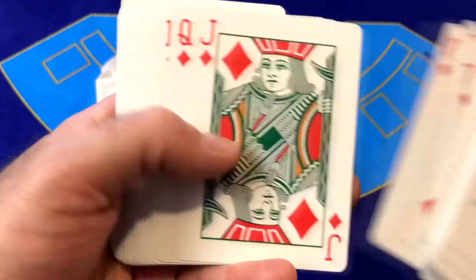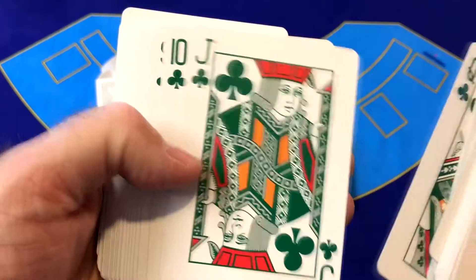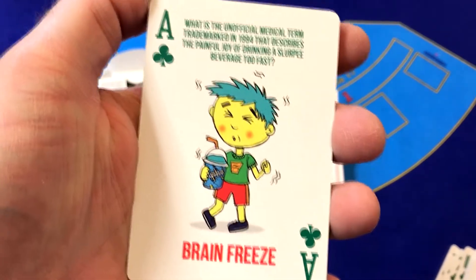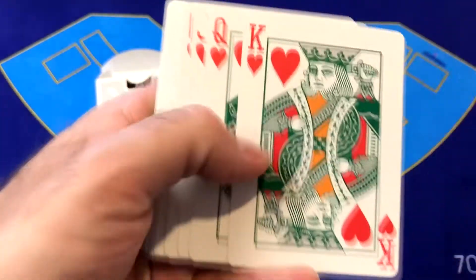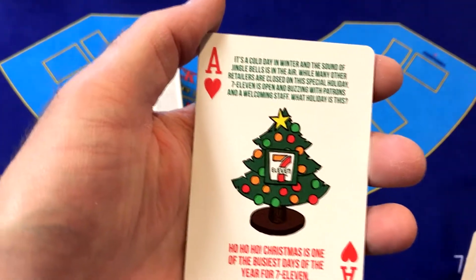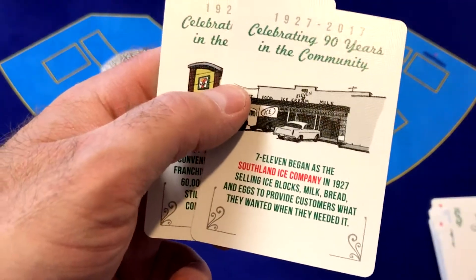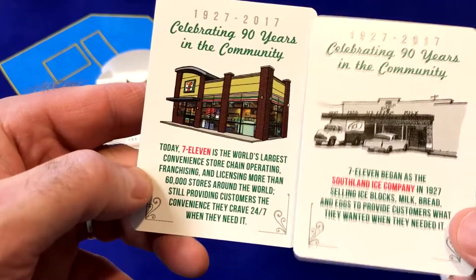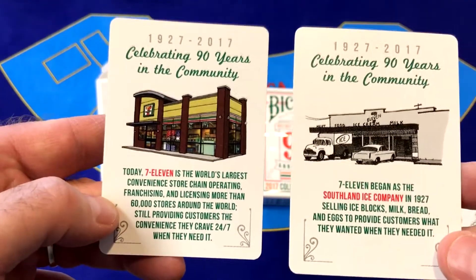Now we get to the red cards — the typical reds in 7-Eleven colors. Court cards down here in the clubs. The Ace of Clubs is the Brain Freeze card, which is kind of fun. The Suicide King of Hearts, the Jack. Down here is the Ace of Hearts with a little more trivia about 7-Eleven — 7-Eleven on Christmas time. And then we've got two ad cards in the back. They show a before, when 7-Eleven first opened, and an after of what 7-Eleven is now.